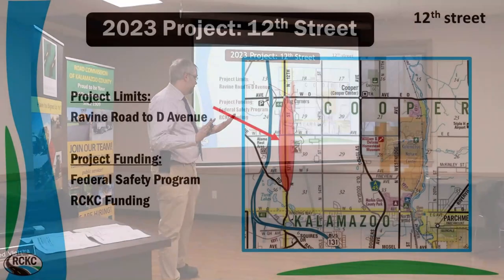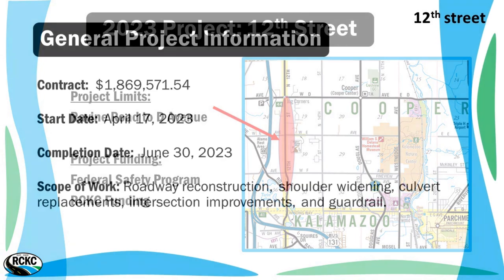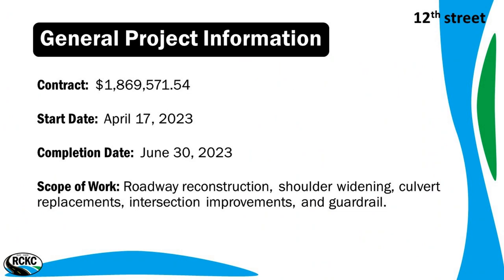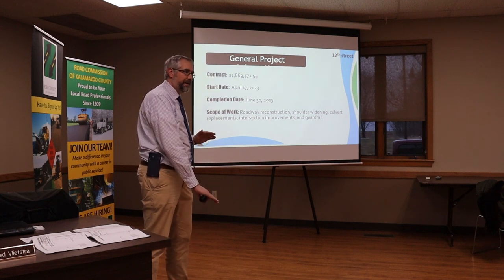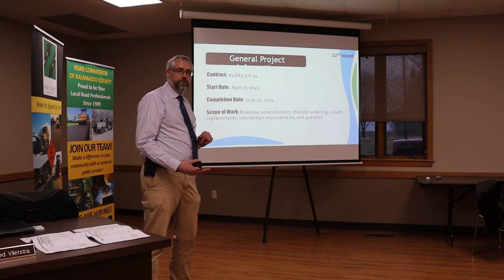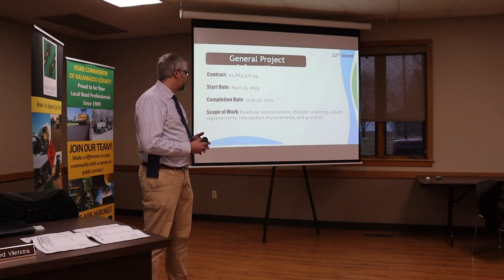First we're going to talk about 12th Street — from D Avenue down to Ravine. This project has federal safety funds and road commission funding. It's about $1.8 million. We expect it to start mid-April and be done by July. It is roadway reconstruction, so we're taking the whole road out all the way down to gravel. We'll be doing some culvert work, shoulder work, some widening, concrete curb and gutter at the intersections, and some guardrail.